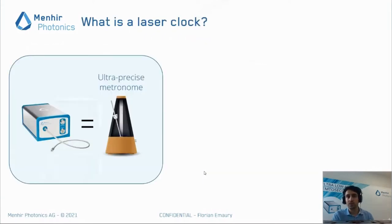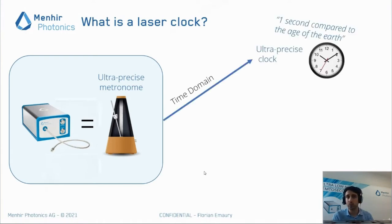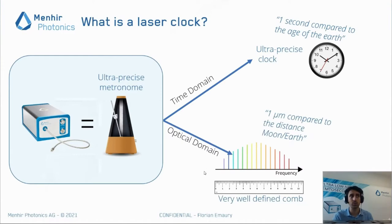What is a laser clock? You often think of lasers as tools to cut or drill. In our case, you have to see it as an ultra-precise metronome — a tick-tock giving you exactly the right timing. In the time domain, this enables ultra-precise clocks, for example with a precision of one second compared to the age of the Earth. When you have an extremely precise clock in the time domain, you can also use that in the optical domain for distance measurements — for example, measuring distances of one micron compared to the distance to the Moon.